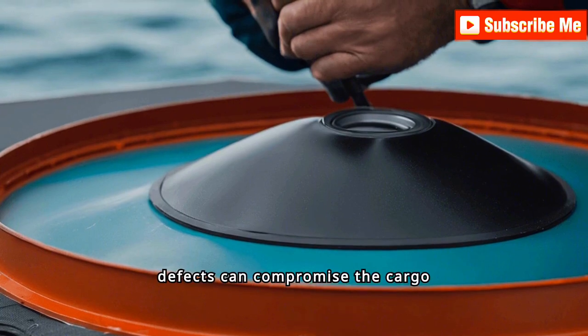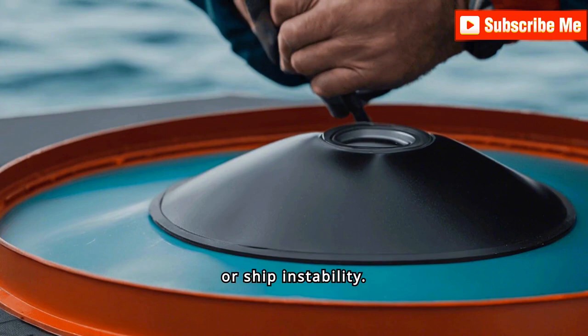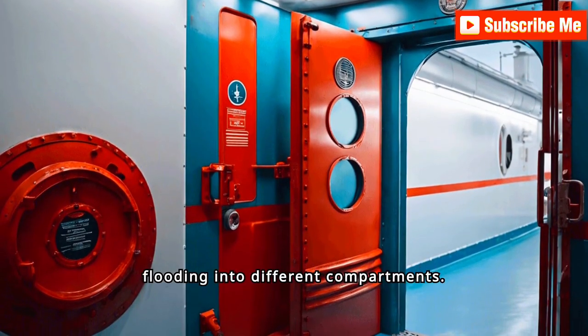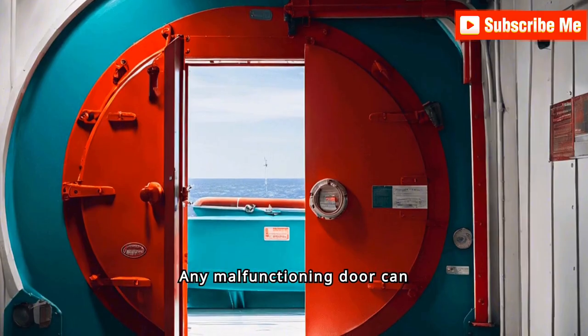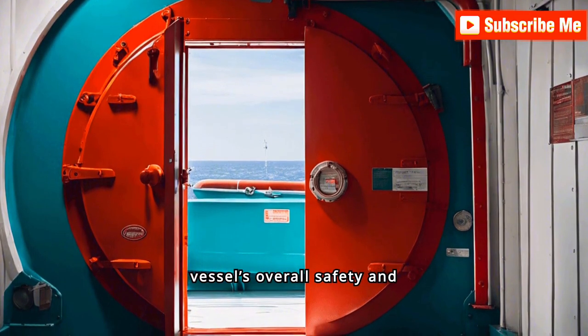Any defects in hatch covers can compromise the cargo hold, leading to water ingress and potential cargo loss or ship instability. Watertight doors also play a crucial role in preventing water from flooding into different compartments. They must be regularly checked for proper operation and sealing, as any malfunctioning door can pose a serious risk to the vessel's overall safety and buoyancy.